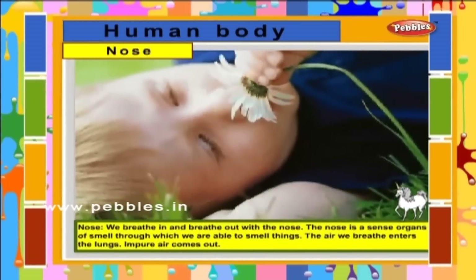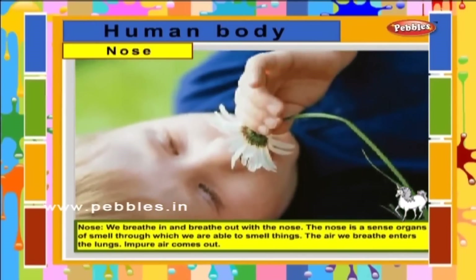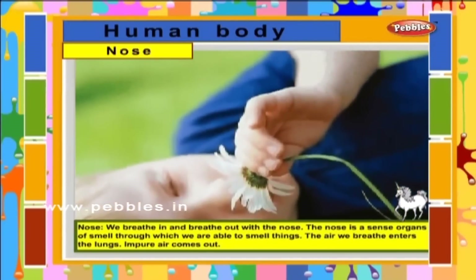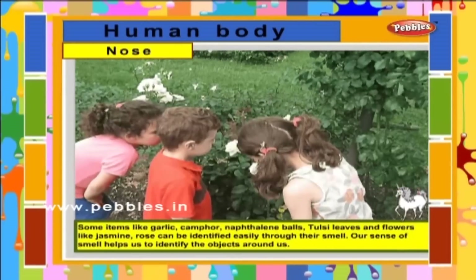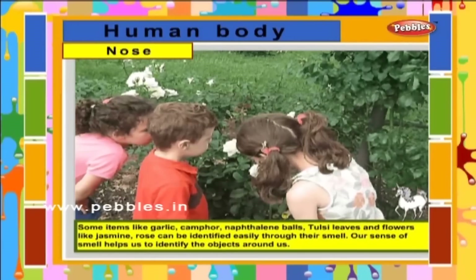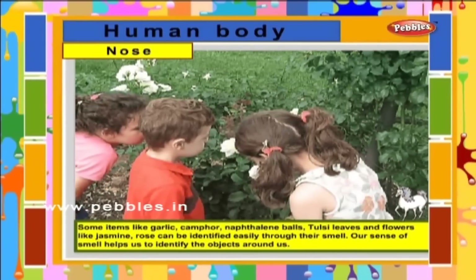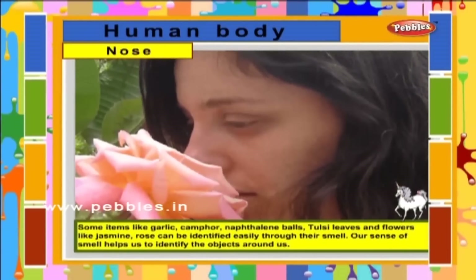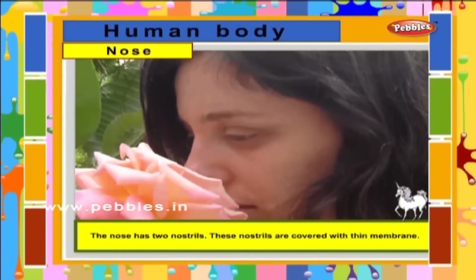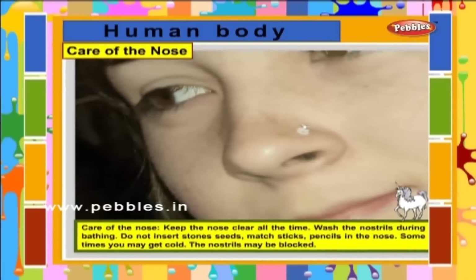The nose is a sense organ of smell through which we are able to smell things. The air we breathe enters the lungs; impure air comes out. Some items like garlic, camphor, naphthalene balls, tulsi leaves and flowers like jasmine and rose can be identified easily through their smell. Our sense of smell helps us to identify the objects around us. The nose has two nostrils. These nostrils are covered with a thin membrane.